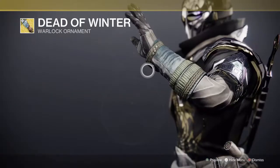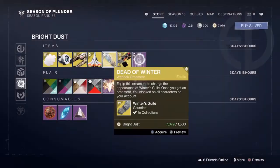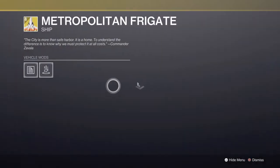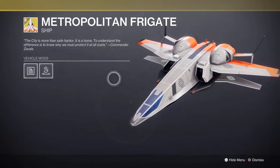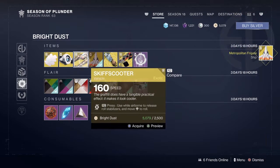We have Dead of Winter, an exotic arm piece, and that's for Winter's Gill. We have the Metropolitan Frigate — this is dope, this is a Star Wars ship, man! This thing looks really cool. I'm gonna buy that right now. This came up before and I missed it, so I'm gonna grab it tonight.